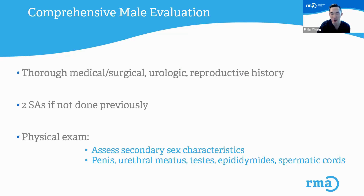The physical exam includes assessing for secondary sex characteristics and evaluating the genitalia: the penis, the urethral opening, the testicles, epididymis (which is a little structure that stores sperm), and the spermatic cords, which are structures that contain all of the different veins, arteries, the vas deferens which carry sperm, and all the different structures that lead to the testicles.